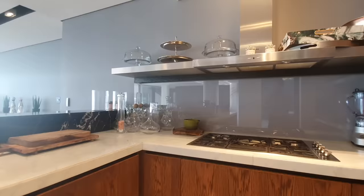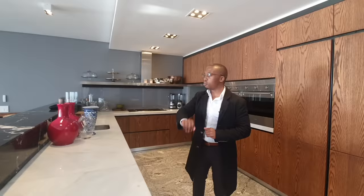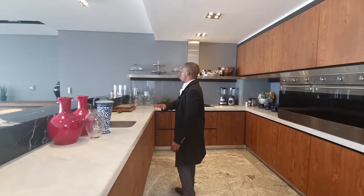All the floors have underfloor heating. What really impressed me is that you have even heated walling — if you've ever heard that, give us a comment and let us know where you've heard that from. This is the main kitchen — two gourmet kitchens in this property — sleek modern finishes.